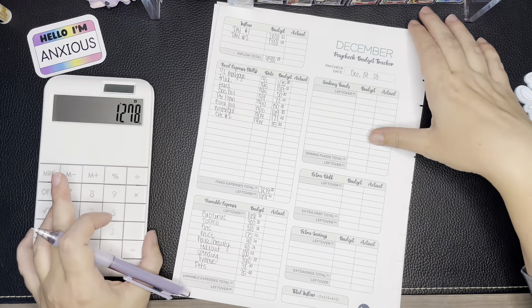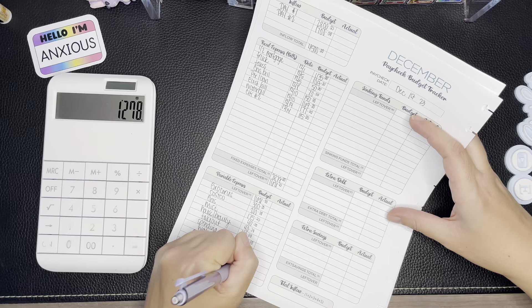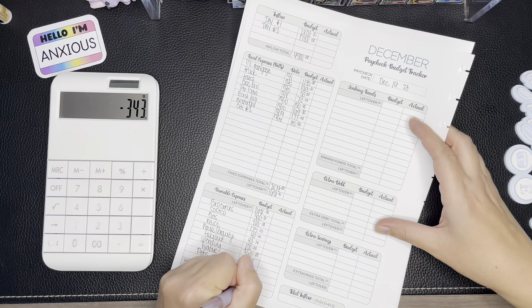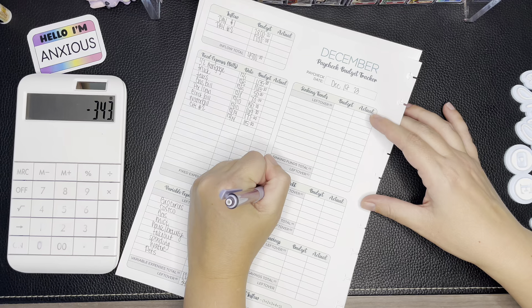Adding up our variable expenses, they total $1,278. Taking that from our $1,621 leaves us with $343.